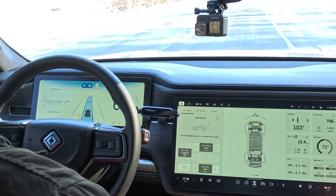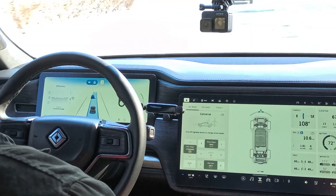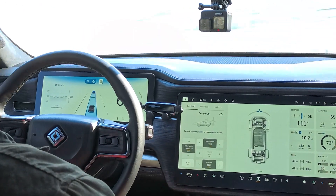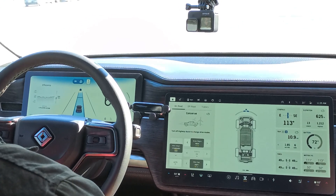My trip meter says we've gone 10.4 miles and we're averaging 1.78 miles per kilowatt hour — actually pretty good considering it's 21 degrees outside. This will be the first time we're taking the Rivian on a long road trip in such frigid conditions. Any electric vehicle below 20 degrees really takes a hard hit to the range. It'll be a good test for the Rivian scheduled departure feature, which just came in the 2023.50 software update.